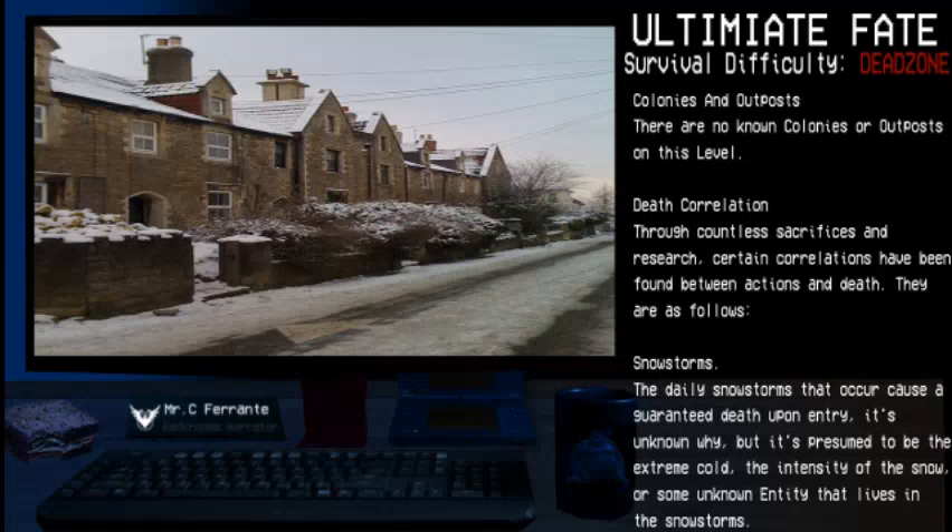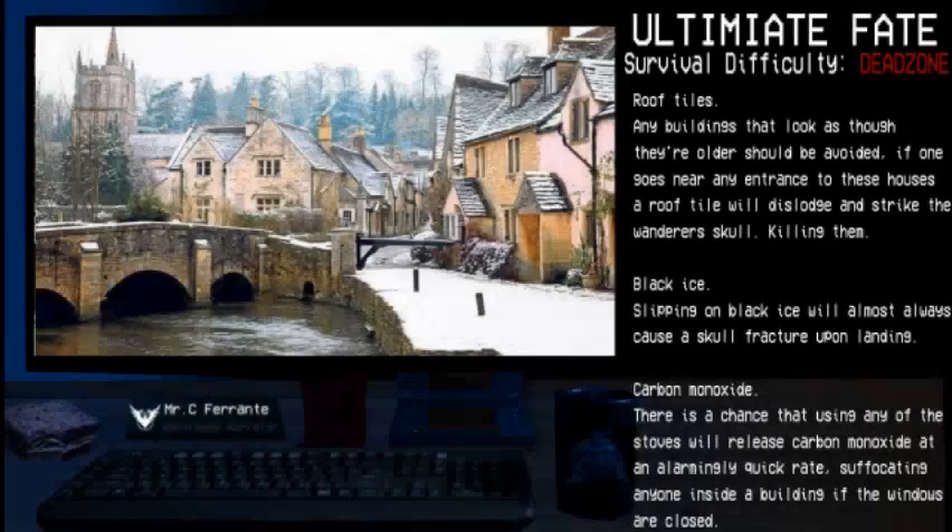Snowstorms: The daily snowstorms that occur cause a guaranteed death upon entry. It's unknown why, but it is presumed to be the extreme cold, the intensity of the snow, or some unknown entity that lives within the snowstorms. Roof Tiles: Any building that looks as though they are older should be avoided. If one goes near any entrance to these houses, a roof tile will dislodge and strike the wanderer's skull, killing them instantly.